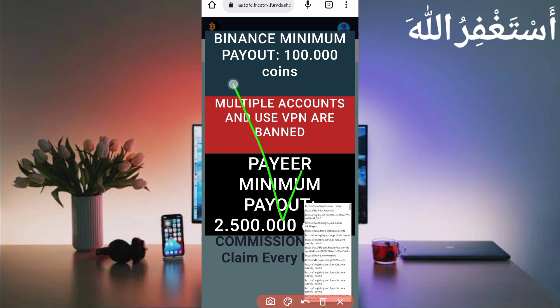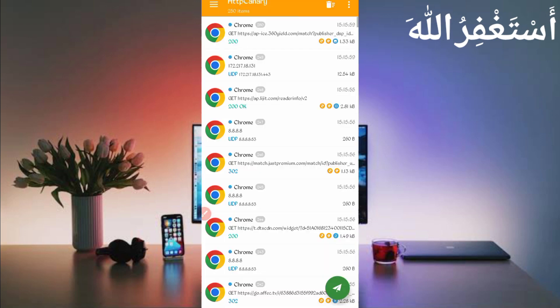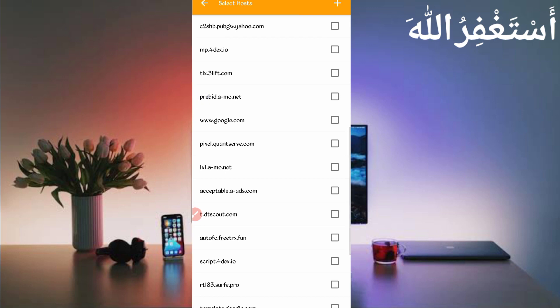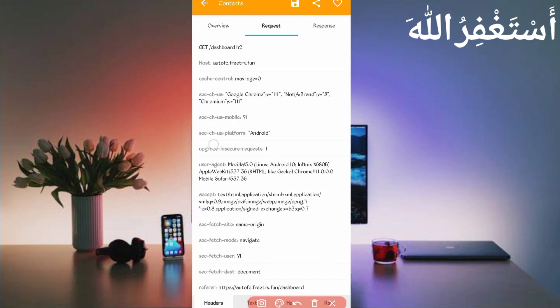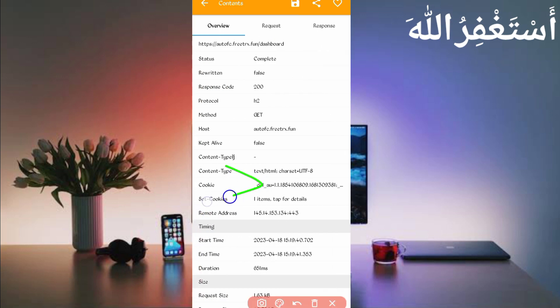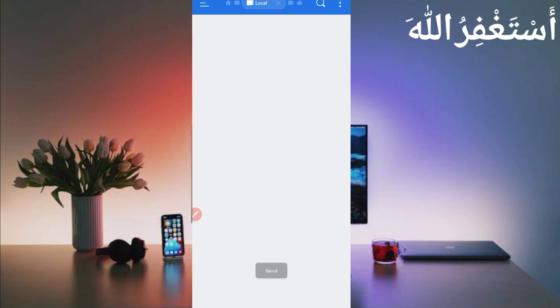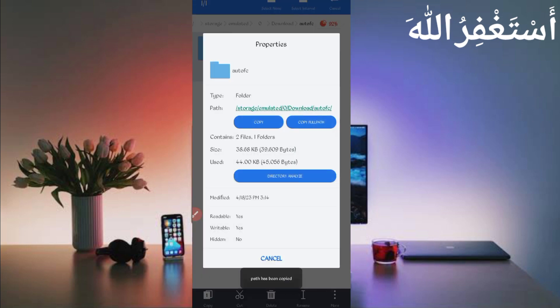The reload is complete and all cookies have been captured successfully. Open Canary, click the three dots, click 'Filter', then 'Server Host', and search for autofc.freetrx.fun. Check the checkbox, then go back. Open the dashboard file, slide right — here you can see the user agent. Long press to copy it, then go back to the script file and paste your user agent, then save. Go back to Canary, slide left — here you can see the cookies. Long press to copy, go back to the script file, paste your cookies, then save. Long press on the folder, click 'More', click 'Properties', then 'Copy Full Path'. The script location is copied. Now open Termux.